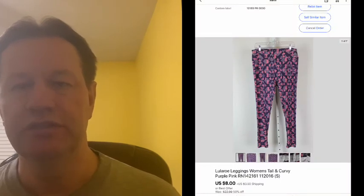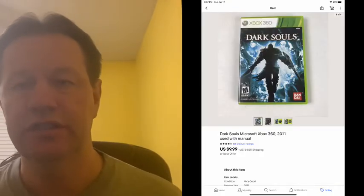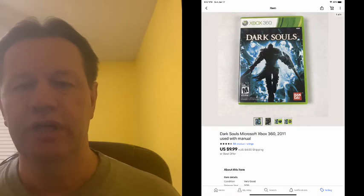This next sale was also my wife's — she never wore them, tried them on and didn't like them, so she asked me to sell them. Those sold for $8 plus shipping, also on the clothing sale. And here we have a non-clothing item: a Dark Souls Xbox 360 game that sold for $9.99 plus shipping.